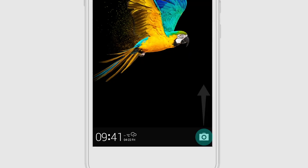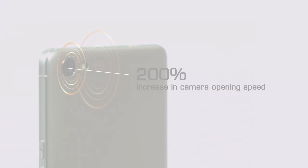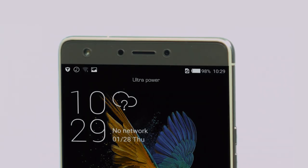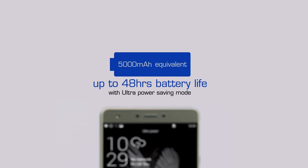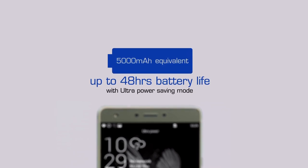Users of the H-iOS will experience a 60% upgrade in device performance and a 200% increase in camera opening speed — you're never going to miss a moment. Users will have access to the fastest gestural camera shutter, and can take a screenshot by swiping three fingers on the screen. Fast and easy! With the Ultra Power Saving Mode, H-iOS enables the 3000 mAh battery to function as if it's a huge 5000 mAh battery, lasting up to 48 hours.